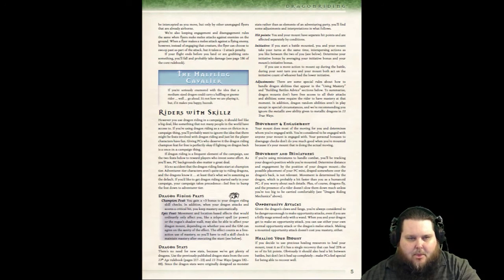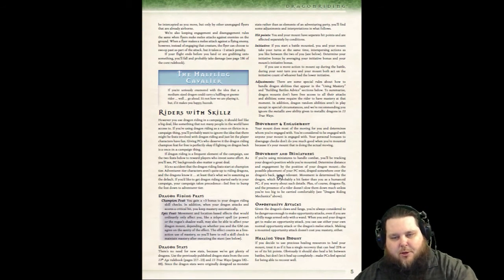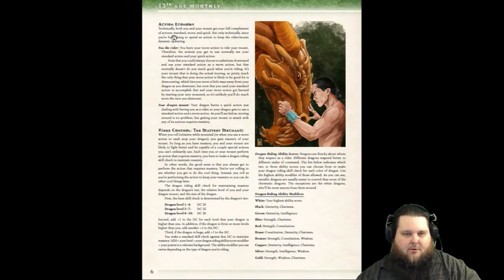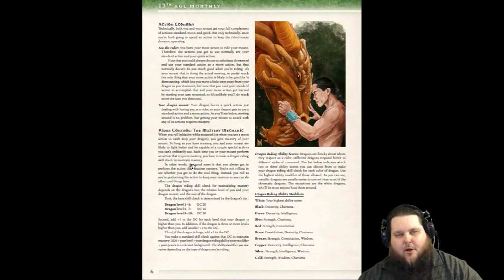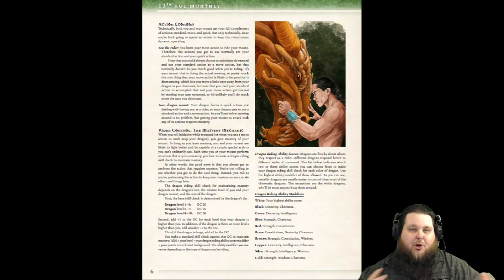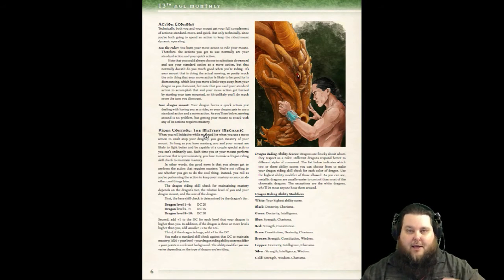Once you have the Dragon Riding feats, there are rules for special movement and engagement — opportunity attacks, using movement with miniatures, healing your mounts, and all kinds of things you can do as the rider and as the dragon mount itself. There's also a rider control or mastery mechanic, which involves special maneuvers that both you and your dragon can perform together. Not only can you each act independently, but the mastery mechanic lets you combine actions to perform special maneuvers.